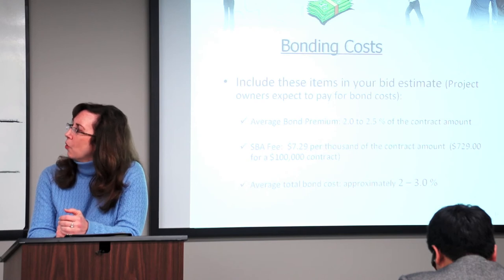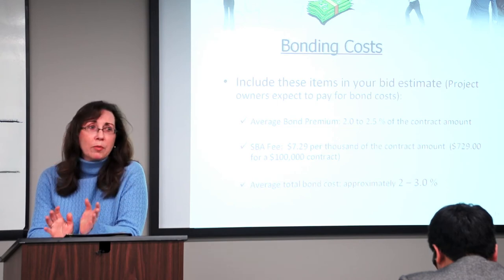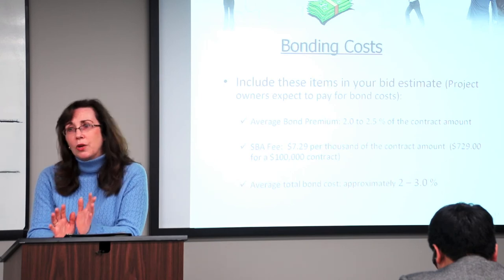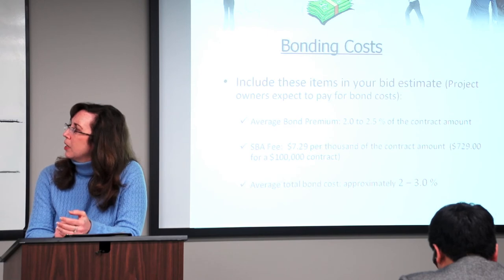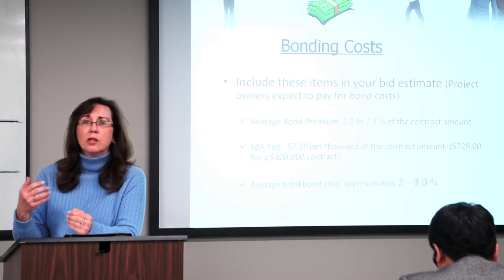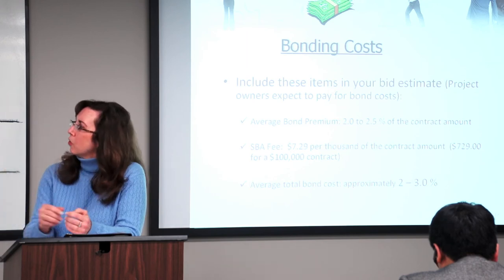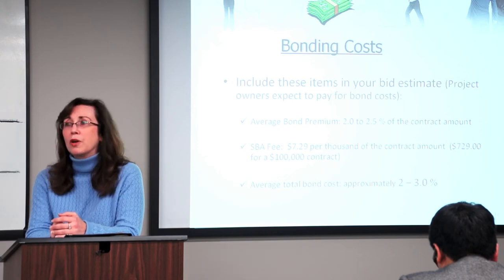What are the bonding costs? You're going to need to include these items in your bid estimate, and the project owner expects to pay for it. Everybody else is doing the same thing — you're not going to be any more competitive because you have a bond, because everybody's being required to have the bond. Your average bond premium is between 2 and 2.5% of the contract price. This is for contractors coming to the SBA. Maybe you're already paying 1%, 1.5%, 3%, or 5%, but normally with the SBA, the bond premium is between 2 and 2.5% of the contract price.